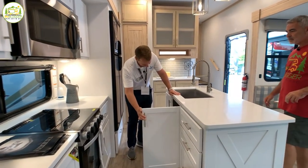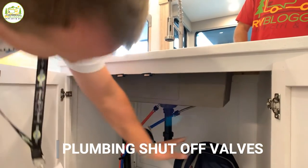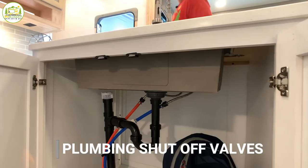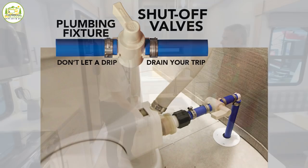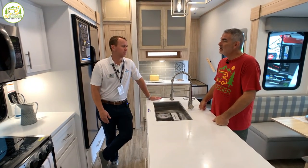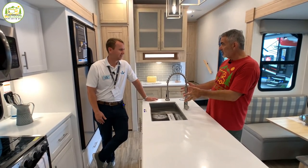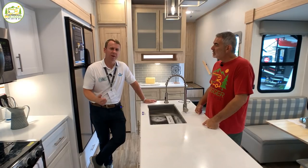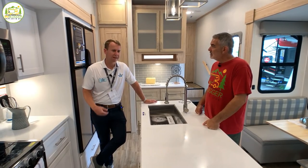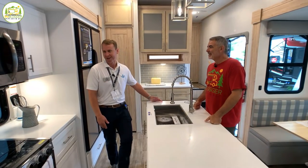We've incorporated shutoff valves below at every plumbing location. Before, if a camper had a leak at a faucet, it could take them down for the whole weekend. Now they can isolate that leak and still use the camper. For every faucet — and the toilet too — you have valves right at the location. That was something we heard from our community: 'I have it in my house, I'd love to have it in my RV.'